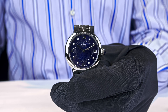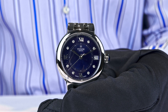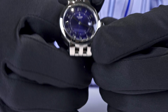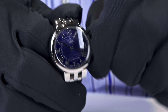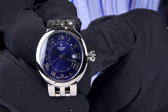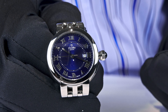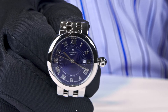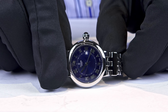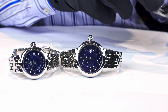The power reserve is 38 hours. These are automatic movements — if you wear the watch daily, it is charged by the movement of your wrist and you don't need to do anything. If needed, you unscrew the crown to the first position — you can clearly see the screw-down crown — wind it, then set the time. That's not a big deal. Perfect quality, nicely looking watch.